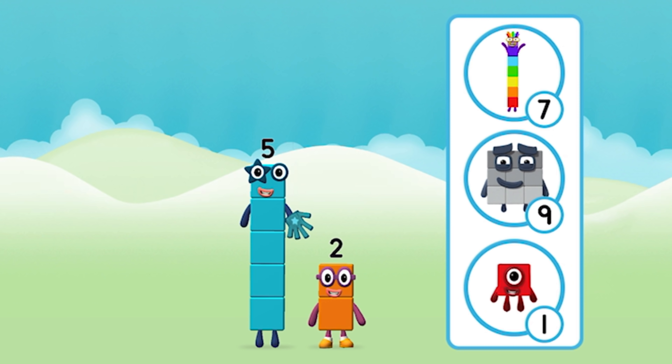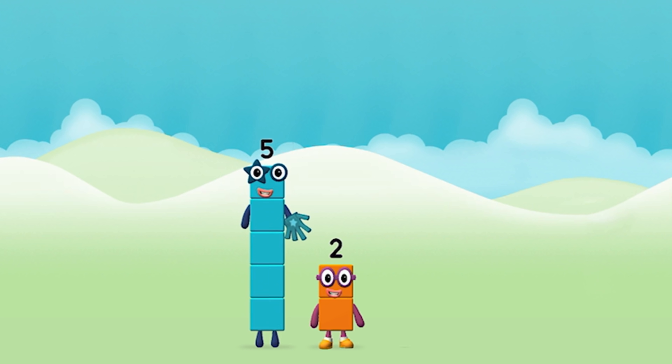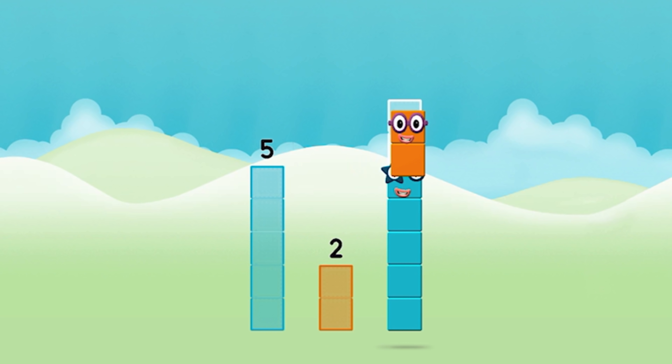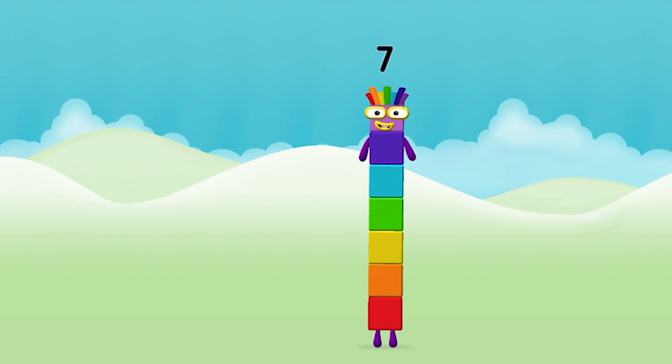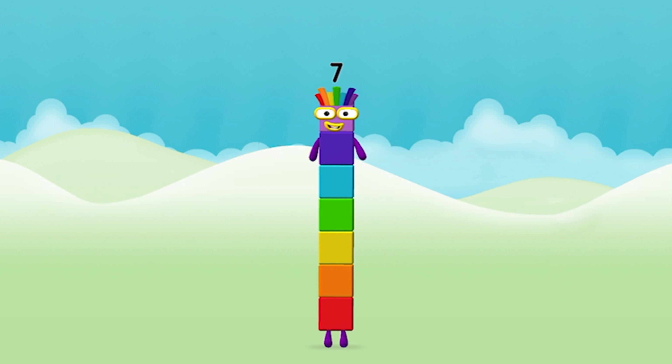What number block can you make by adding these two together? Well done, you were right! Can you add the number blocks together? Five plus two equals seven. Congratulations, you made number block seven!